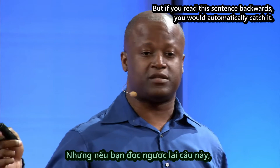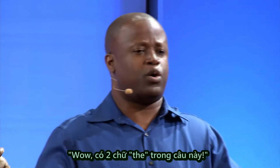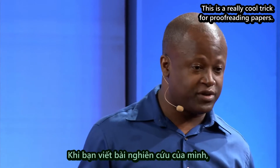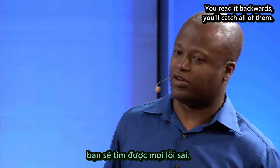But if you read this sentence backwards, you would automatically catch it. You'd go backwards, and you'd get to 'brain,' and you'd get to 'the the,' and you'd say, whoa, there are two 'the's in the sentence. This is a really cool trick for proofreading papers. You're writing a paper and there are silly mistakes — why are these mistakes in my paper? Read it backwards, and you'd catch all of them.